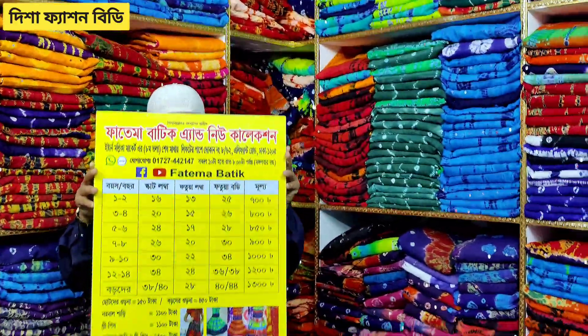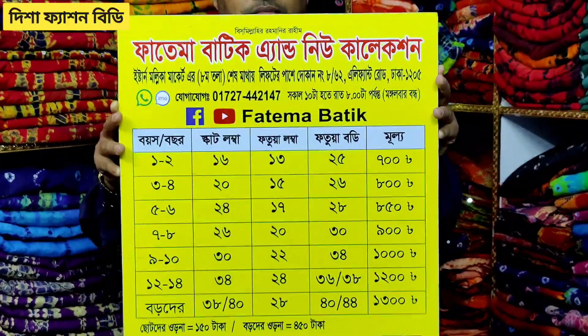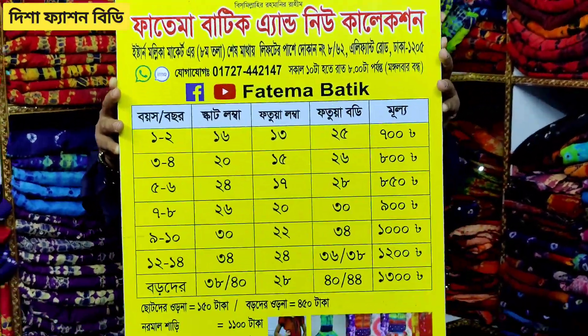Hello viewers, Assalamualaikum. Welcome to the video of Fatima Batik & New Collection.